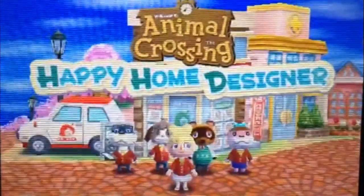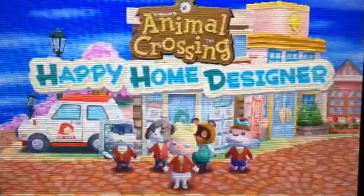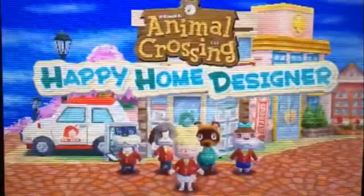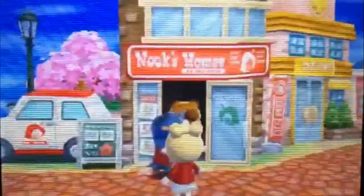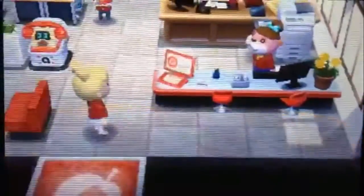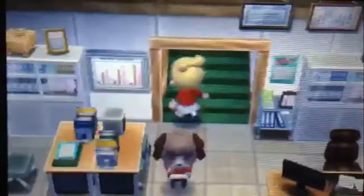Hey guys, welcome back to another Animal Crossing Happy Home Designer video! There are finally cherry blossoms in this game and I'm really excited — I just love springtime and cherry blossoms. Today we're going to be getting the new DLC for April 2016, so let's go check it out. I'm super excited!